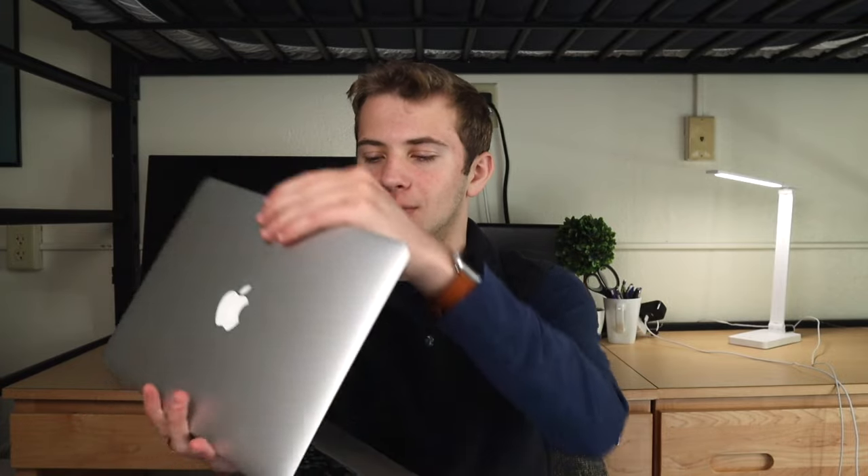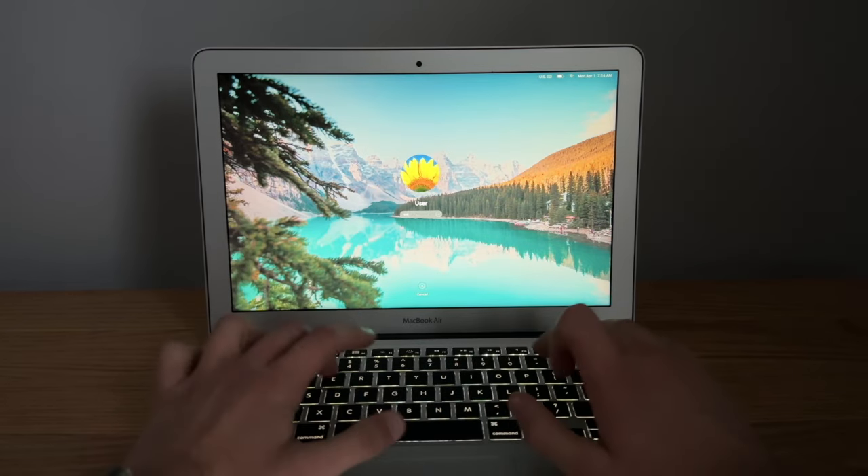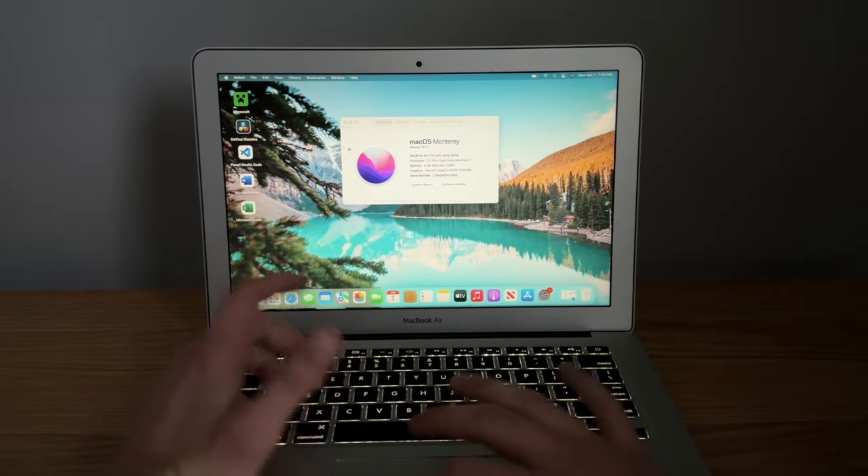Starting off with the design, one thing that's really iconic or stands out about the MacBook Air is this aluminum bezel that goes around the display. It's a little design thing Apple made to differentiate it from the MacBook Pros. The display is only a 1440 by 900 resolution.